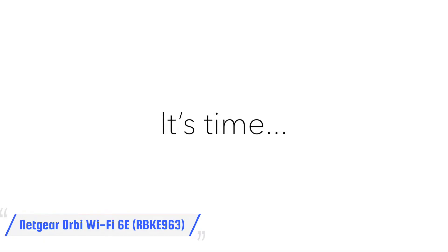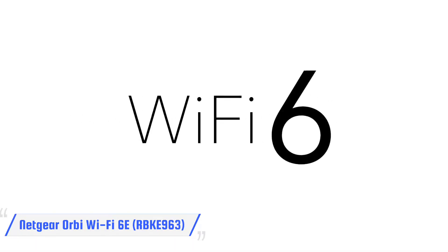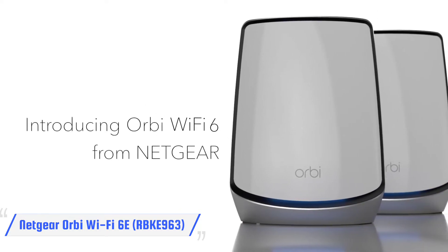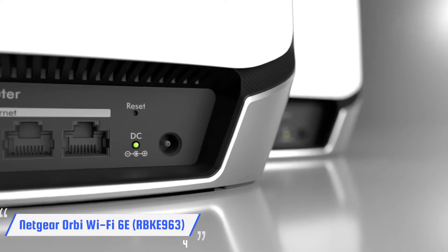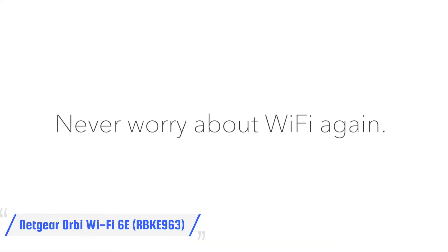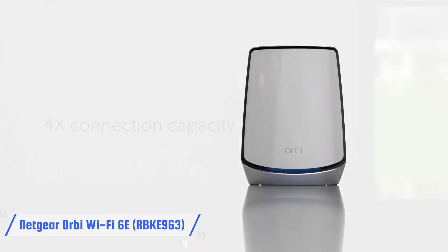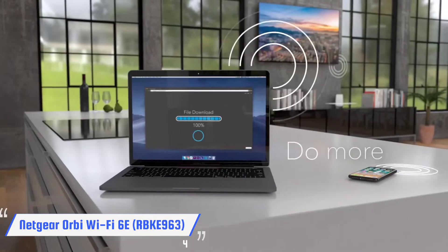Easily the fastest mesh router system on the planet, Netgear's Orbi RBKE963 is also the most expensive. But if you have money to burn, a gigabit broadband connection, and an enormous house, this is the mesh system for you. The RBKE963 can cover up to 9,000 square feet, and with a third satellite you can go up to 12,000 square feet.